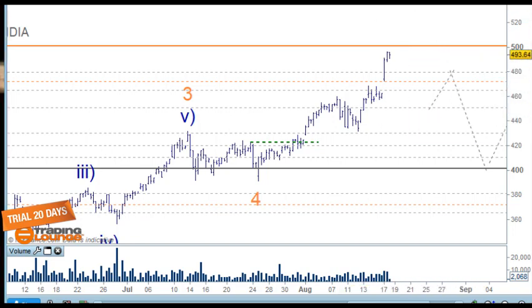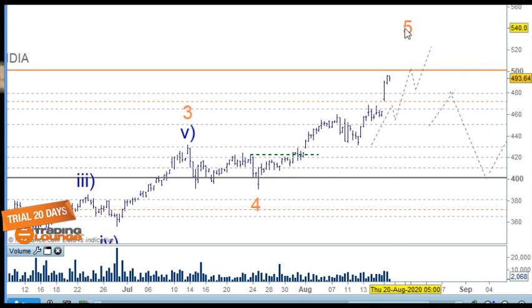From here we still have waves one, two, three, four, and five to finish, so we're going to end up in the 525 to 530 area for this move.